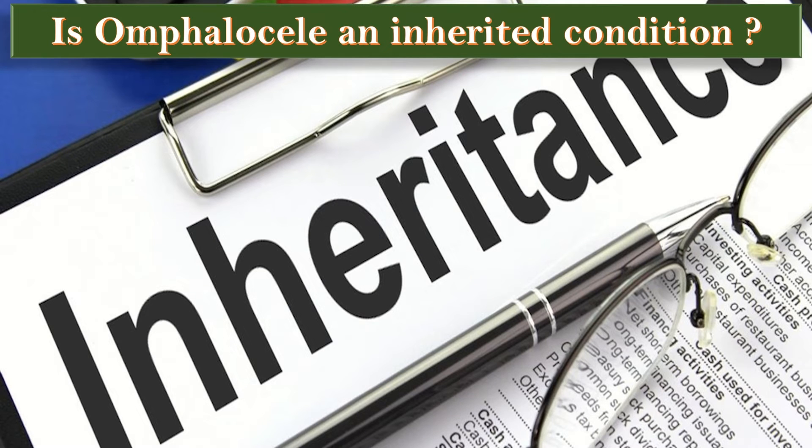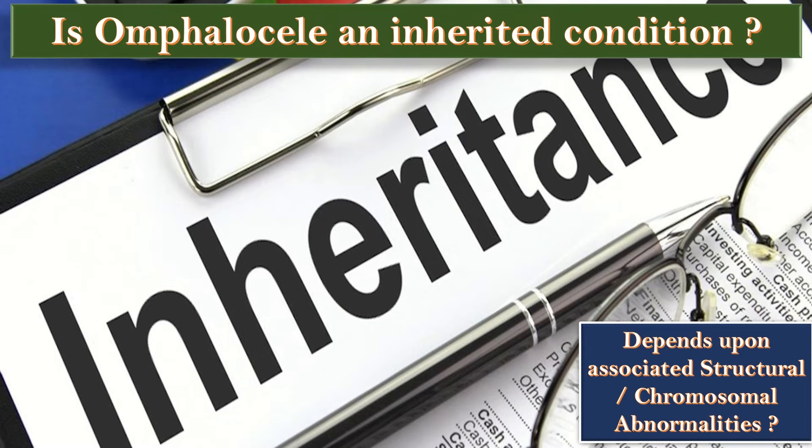Is exomphalos an inherited condition? Exomphalos may be inherited, especially if it is not associated with chromosomal problems. If the chromosomes are normal but there are associated abnormalities, the baby may have a syndrome, which is a combination of problems. If chromosomal or structural abnormalities are present, then the risk of recurrence will depend upon the type of abnormalities.